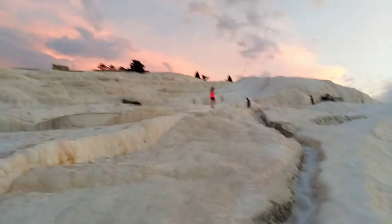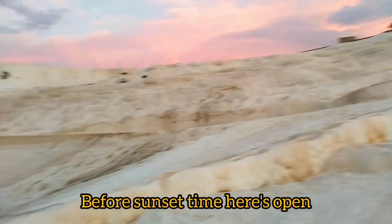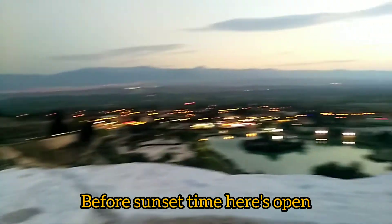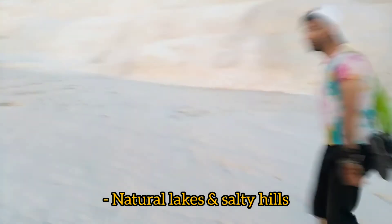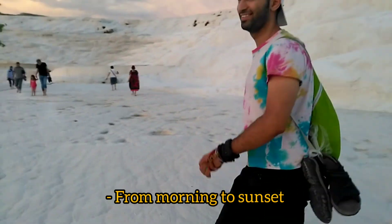The sunset here is absolutely beautiful, but be here before sunset because near that time it's almost closed. I'm enjoying this warm water. So Pamukkale, in the southwest of Turkey, is a lake with natural salty mountains.